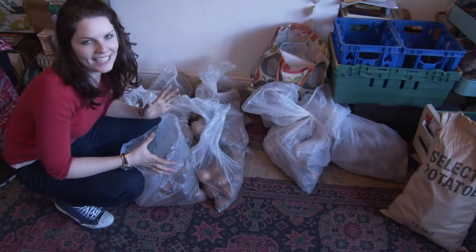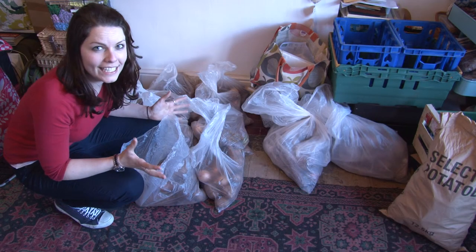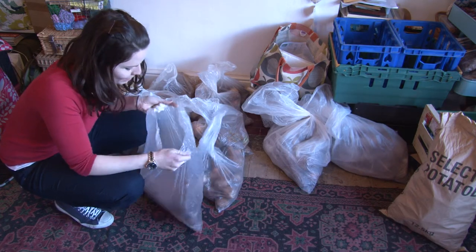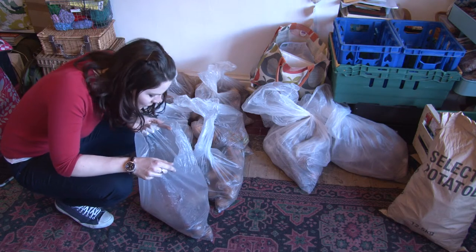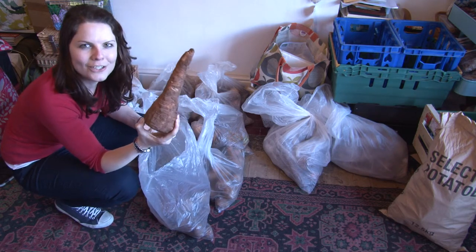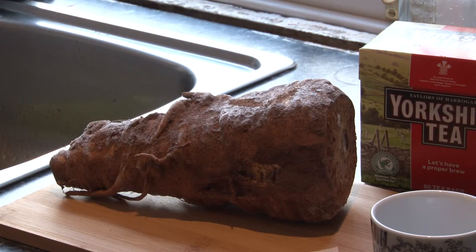These are the veg bags she talked about. It's been a particularly long winter so there are a lot of root vegetables still. This bag costs about £2 in value. As you can see, the parsnips are absolutely huge — and this one is the biggest parsnip they've ever had.